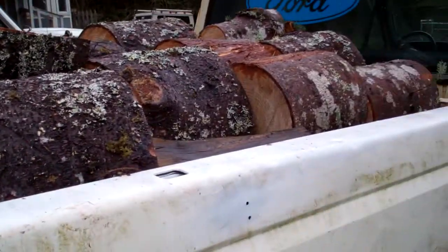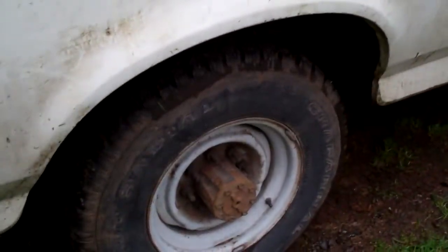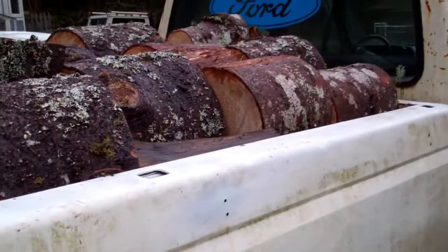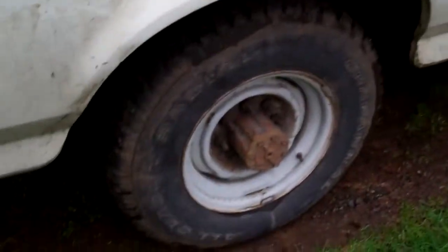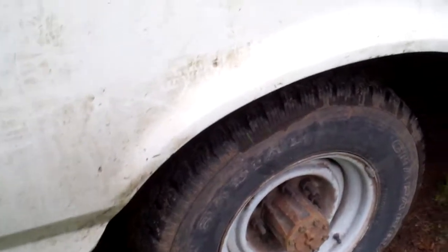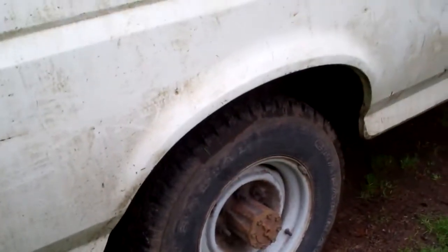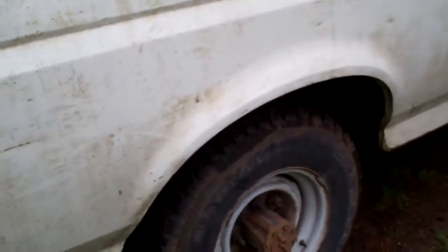Hoping to get some more wood from him, because I know another buddy that needs firewood real bad and all this is going to go to him — plus the next load too. Built Ford Tough. It just looked like it sagged a little bit, but not a whole lot.